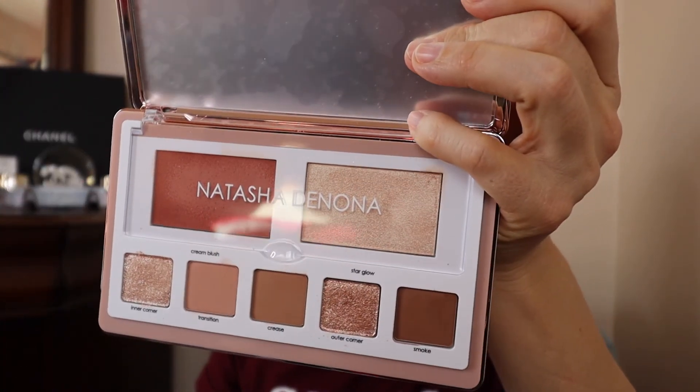So that was it for that other shipment. I did pretty well not going crazy because most of the things were gifts. The second-to-last order was the Natasha Denona Face Palette, and the last order was the Guerlain foundation. Let me show you the palette one more time — it's so pretty.